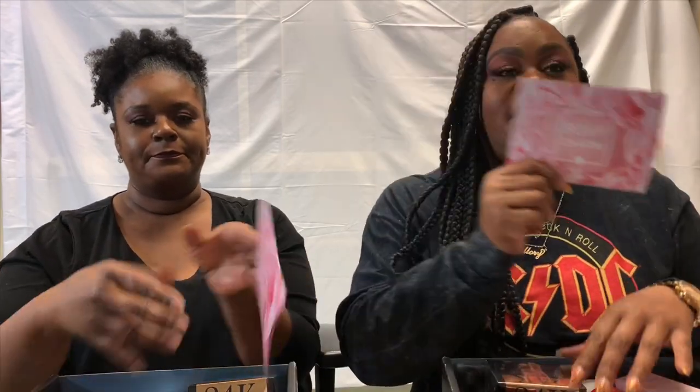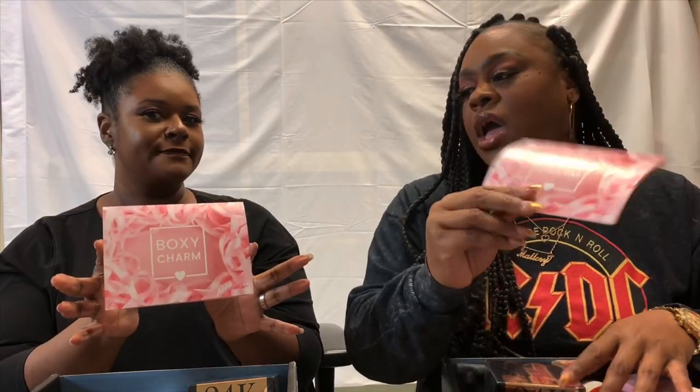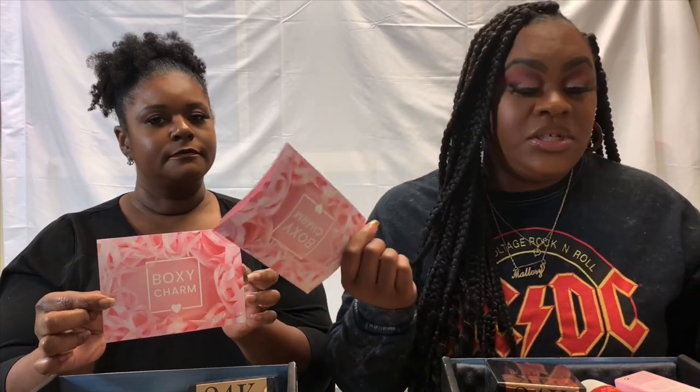Every box comes with a card and a theme, and this month's theme is 'Adore.' Each box has a variation — I have variation 22, and she has variation 22 as well, so we probably have a lot of the same products. The first product I see is this Coarse body butter.